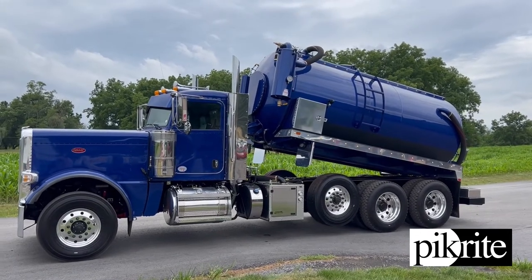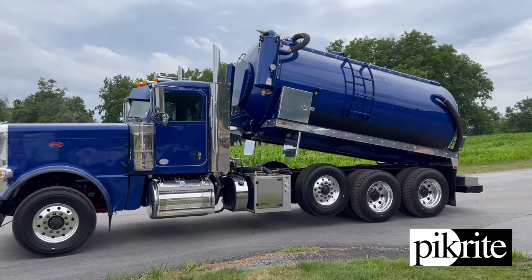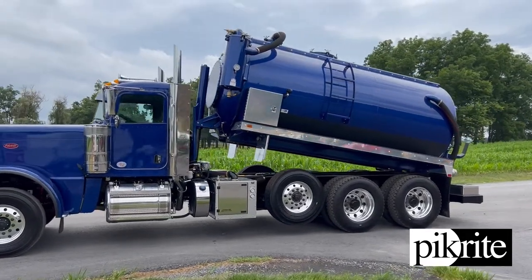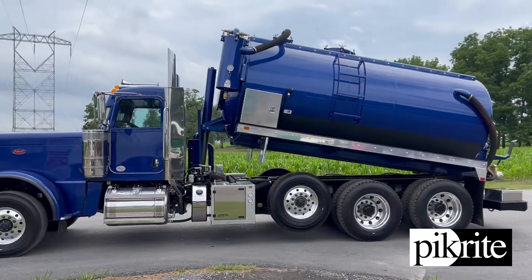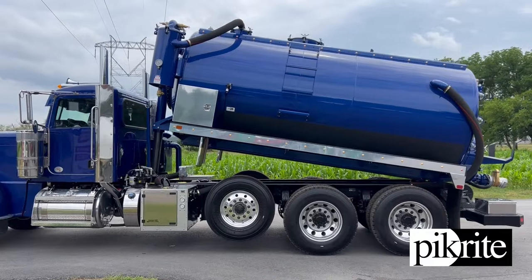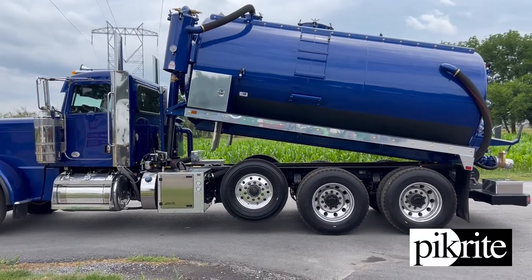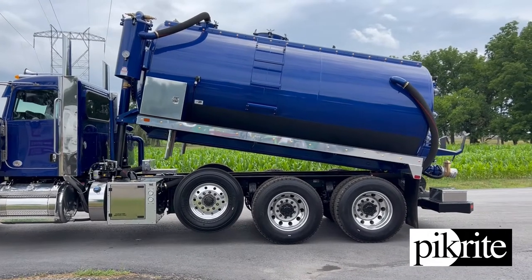Hey, good afternoon folks. Clint from PickRite here again. Wanted to show off this extremely custom, extremely compact truck that we just got finished up. Trucks are hard to come by — the customer was able to come up with this chassis, everything was extremely tight on it, but we were able to make it work for them.